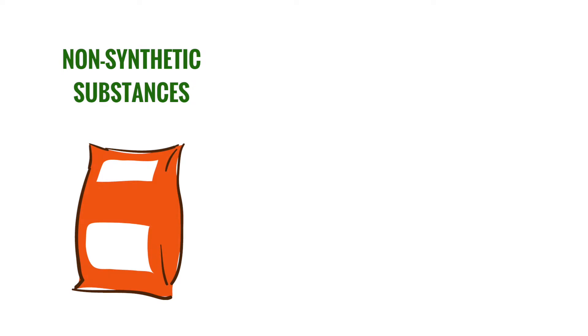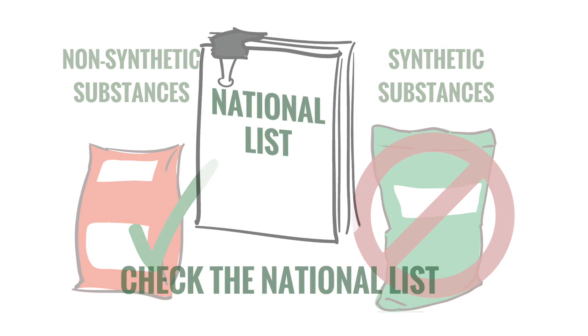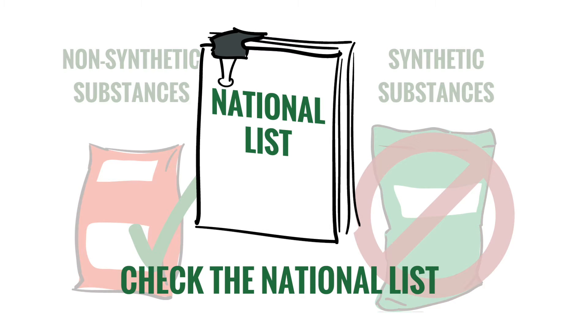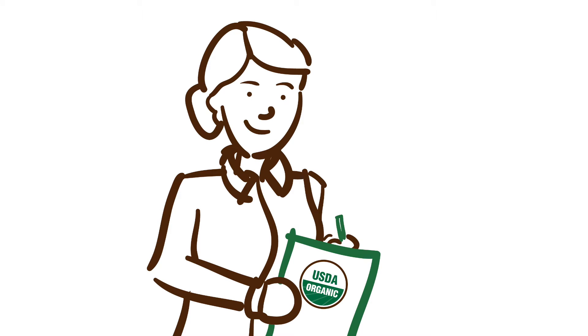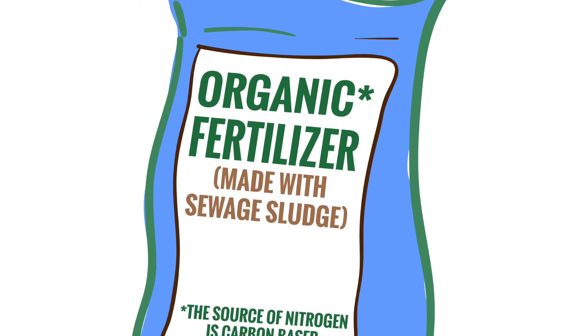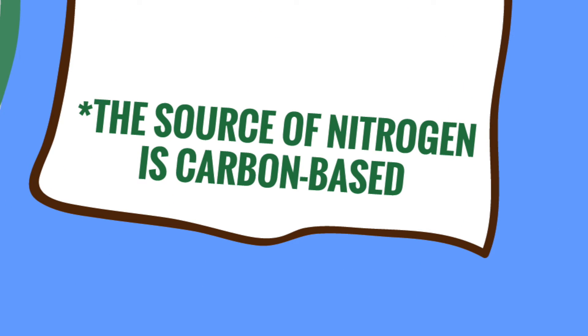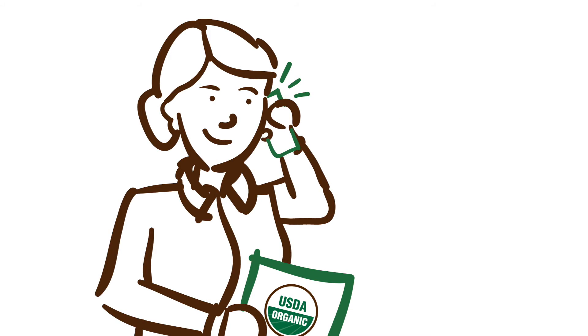In general, non-synthetic substances are allowed unless they are explicitly prohibited, and synthetic substances are prohibited unless they are allowed and listed on the national list. However, all inputs must be verified for compliance by the certifier prior to use. If a fertilizer says it's organic, it doesn't mean it is approved for use in organic production. Fertilizers are not eligible for organic certification because the word 'organic' on fertilizer labels means that the source of nitrogen is carbon-based. That's why it's important to call a certifier prior to and while you are certified to find out if the materials you want to use comply with the standards.